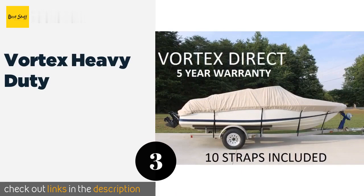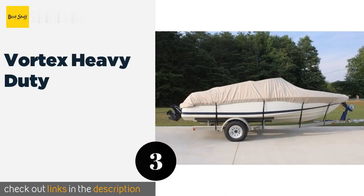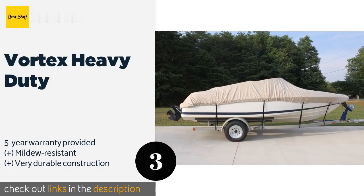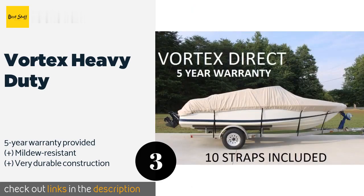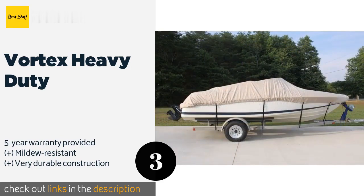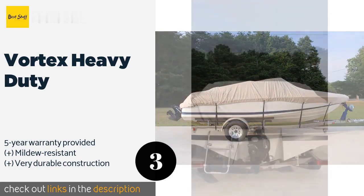The next product is the Vortex Heavy Duty. Whether you plan to store a vessel at home or leave it docked on the shore, the Vortex Heavy Duty is a dependable choice. It will envelop a V-hull style watercraft between 22 and 24 feet long, making it perfect for placement on many fishing, runabout, and ski vessels. The price is around $99 — check out the product link in the YouTube description.